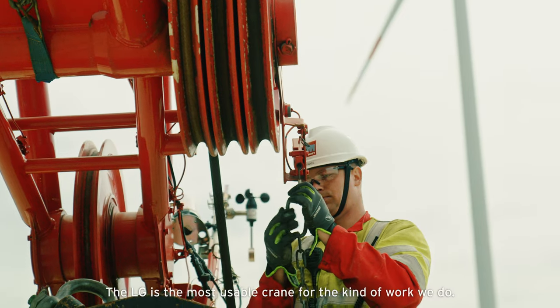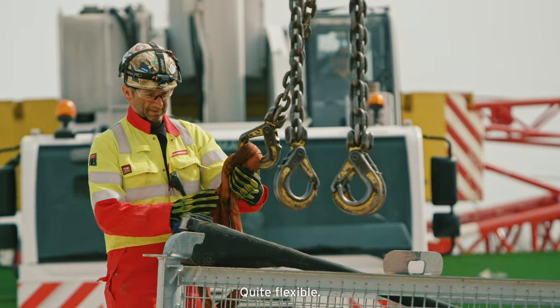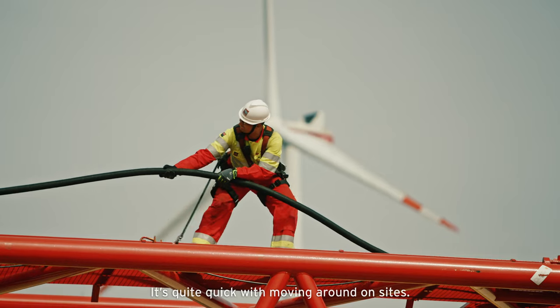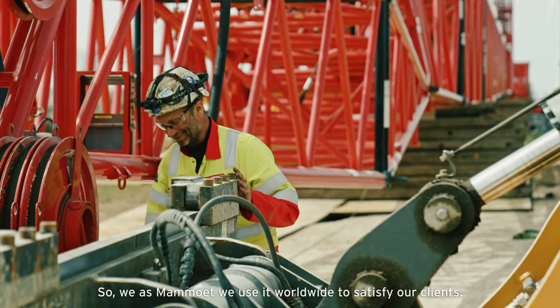The LG is the most usable crane for the kind of work that we do. It's quite flexible and quite quick with moving around on sites. So we at Mammoet use it worldwide to satisfy our clients.